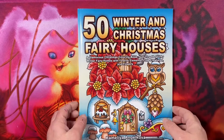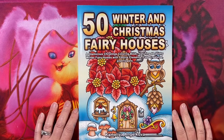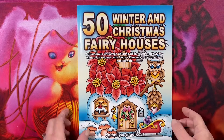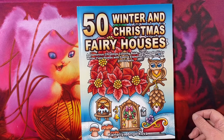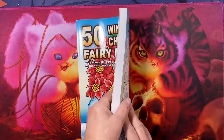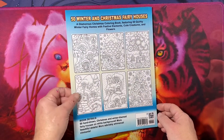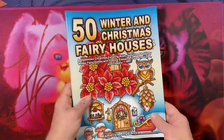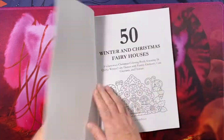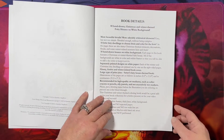Hello everyone, this is Tammy from Tammy Colors 2. I have a flip of the brand new 50 Winter and Christmas Fairy Houses by Camellia Angelkova. This is brand new, came out the other day. I just got it as of October 31st, 2022. 50 pages, 50 pictures, Amazon printed.